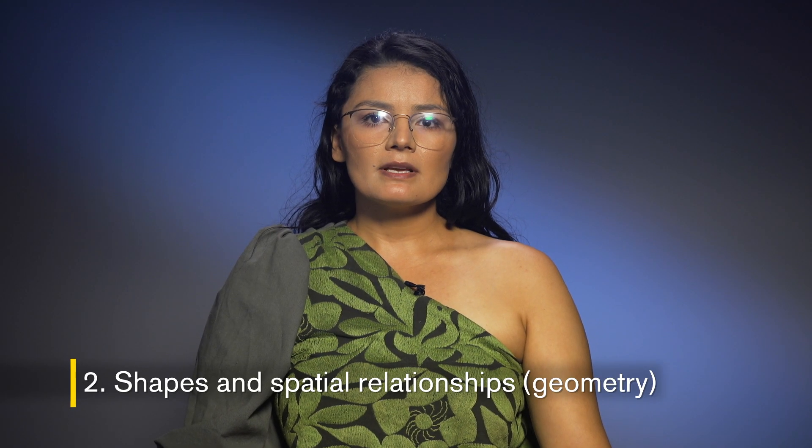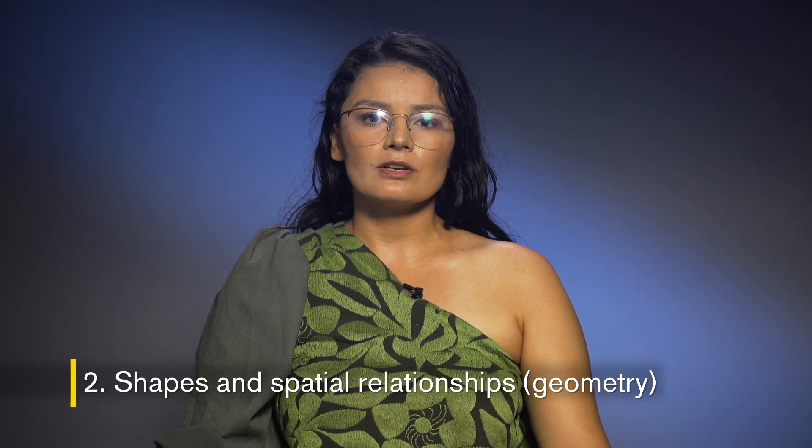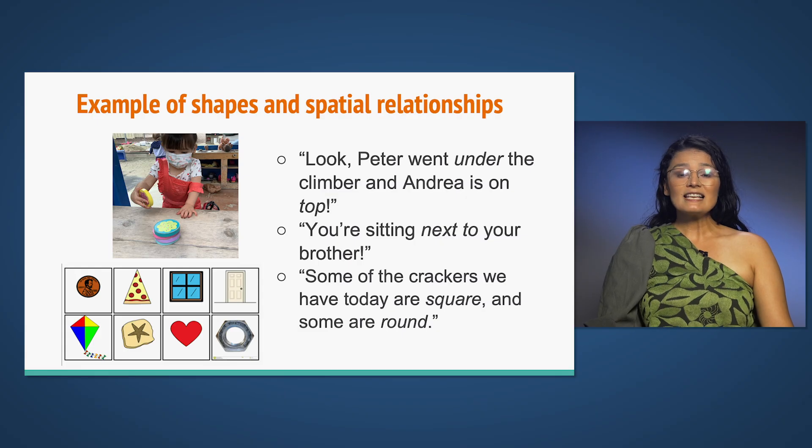Number two, shapes and spatial relationships, is recognizing and naming shapes, understanding the physical relationship between yourself and your objects, and the relationships between objects. Examples include: 'Look, Peter went under the climber and Andrea is on top.' 'You're sitting next to your brother.' 'Some of the crackers we have today are square and some are round.'